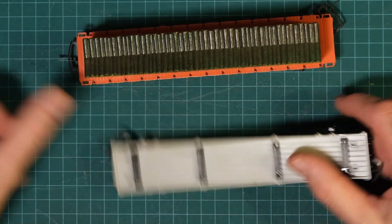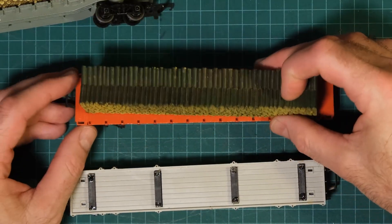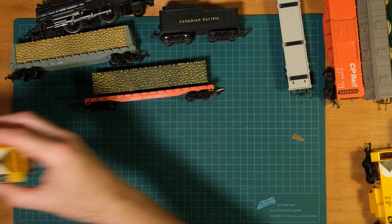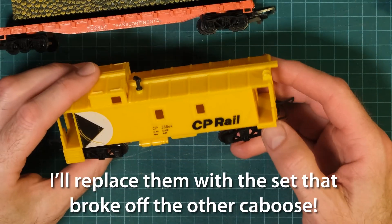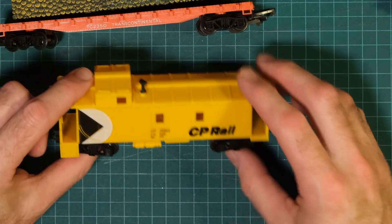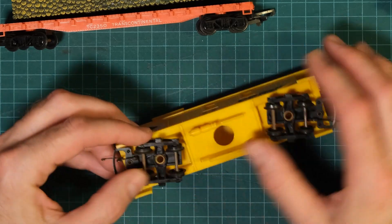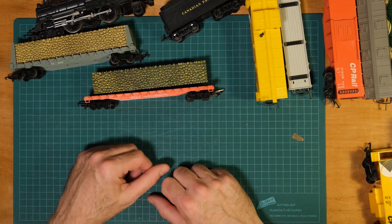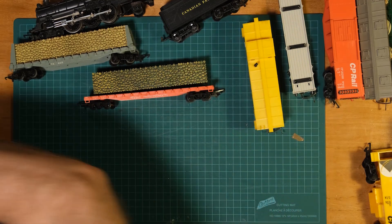I wonder if you can get replacement buffers — not really why I got that, though I did fall for thinking it was a pulpwood car. Then we have another CPR caboose — it's pretty good but missing a set of stairs, which kind of sucks. Again, I don't really care too much about it. Whoever stored these did not store them very well — it's typical for parts to come off. I could print something new, I guess.